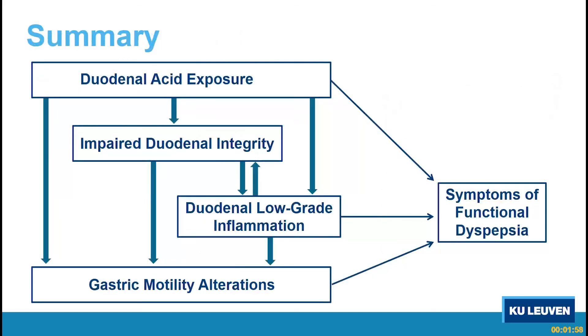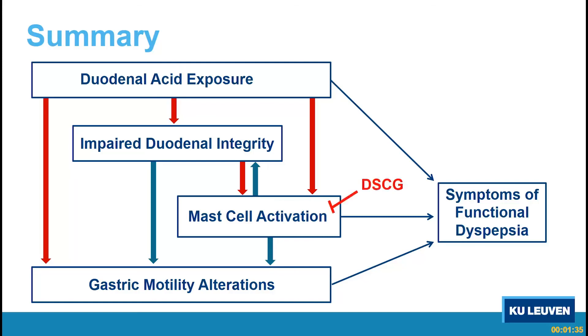In summary, we confirmed that duodenal acid exposure relaxes the stomach — the duodenal-gastric reflex is confirmed. We found that duodenal acid impairs duodenal integrity with higher mucosal permeability and low-grade inflammation characterized by mast cell activation. However, by stabilizing mast cells with disodium cromoglycate, there was no effect on duodenal integrity or on the duodenal-gastric reflex, suggesting mast cells may be a bystander phenomenon. A word of caution: we are not sure whether we actually effectively stabilized the mast cells, since we did not find alterations in tryptase expression by Western blot.